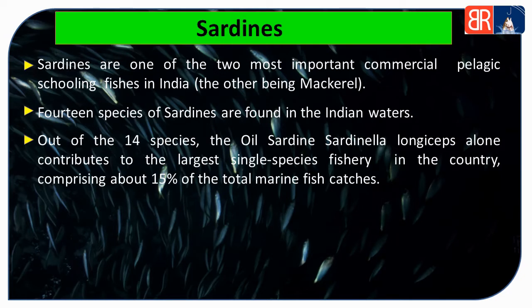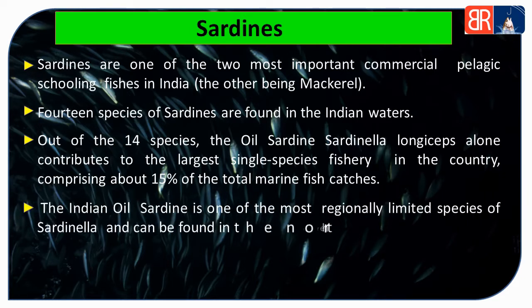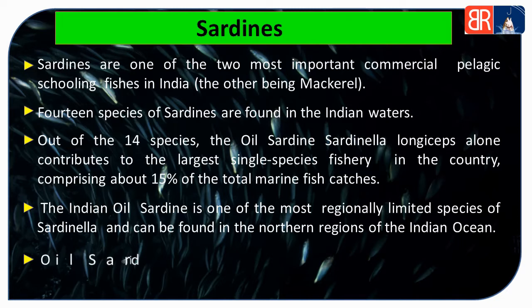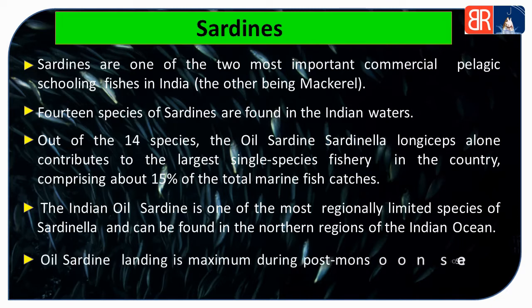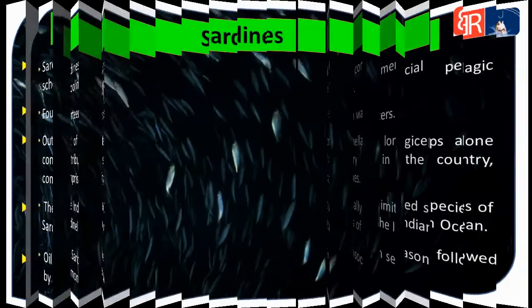Oil sardines total marine fish catches ka 50% hote hain. Indian oil sardine Sardinella ka regionally limited species hai aur ye Indian Ocean ke northern region mein payi jaati hain. Oil sardine ki landings post-monsoon mein maximum hoti hain.